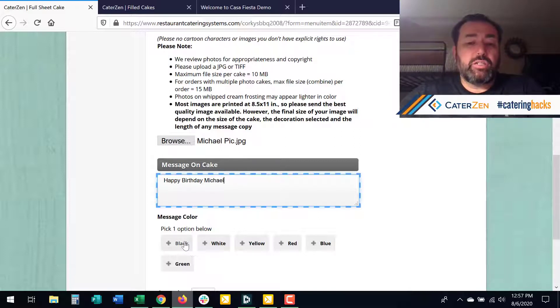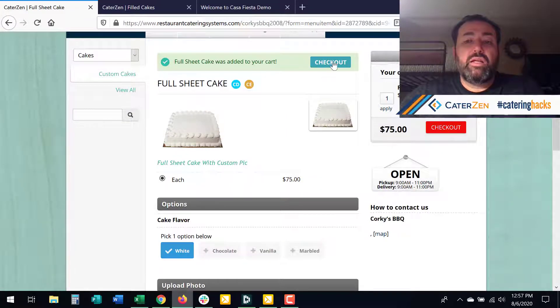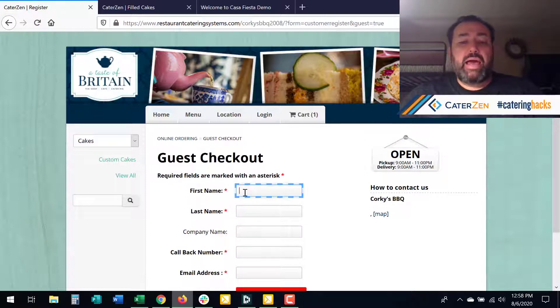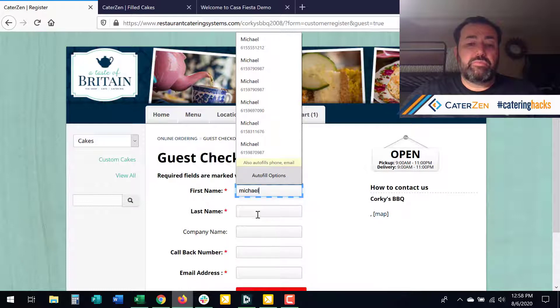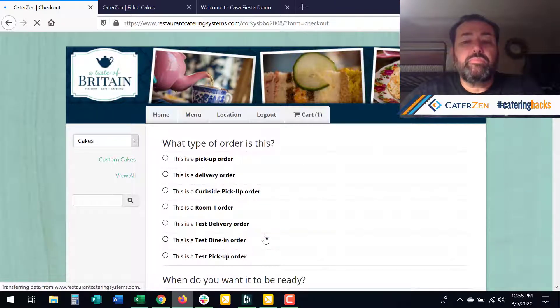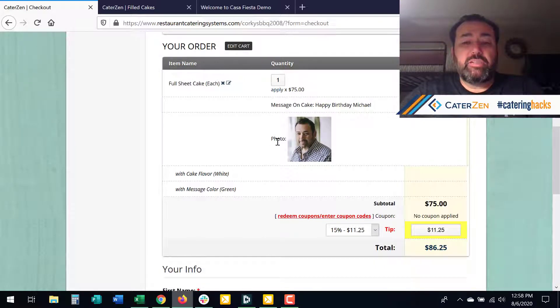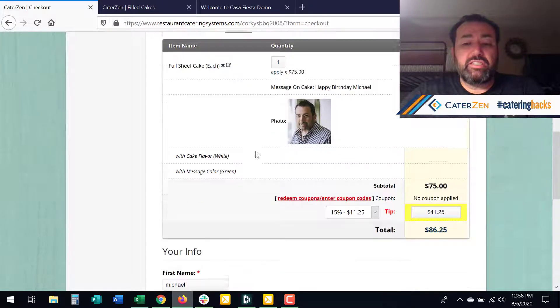I created an option called 'icing color' or 'message color' and I'm going to put it in green, and then I'm going to add that to my cart. We've added the ability to edit quantities in the cart as well. And then I want to show you what happens — just entering some dummy information, making this for pickup. The picture actually ends up on the order form, the customer gets a copy of the picture, the message ends up on there as well as on the ticket, and the file is attached to the ticket. So that's pretty cool.